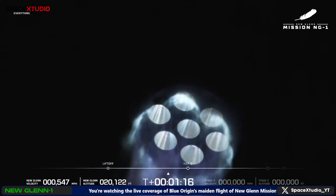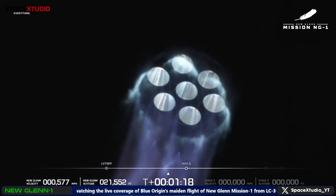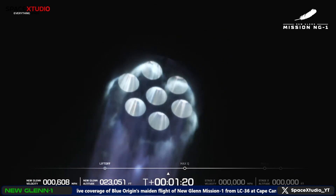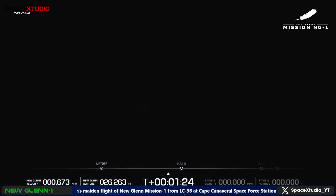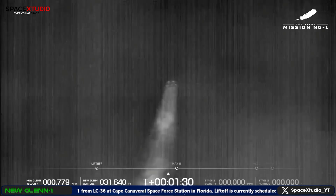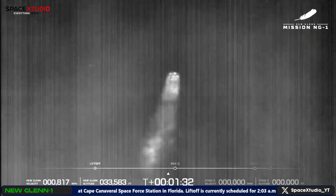One minute, 15 seconds into flight. As we build a road to space for the benefit of Earth. Profile looks good. Engines continue to perform well. Now passing one minute, 30 seconds into flight. Passing Mach 1 — New Glenn is now supersonic.